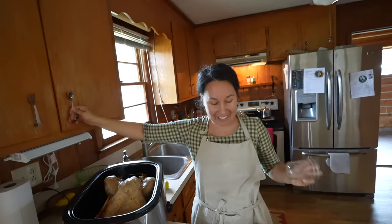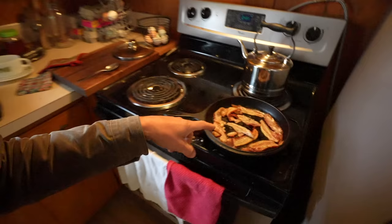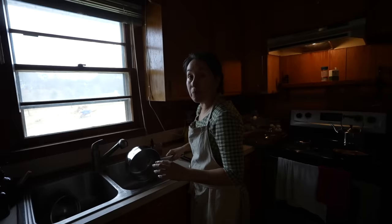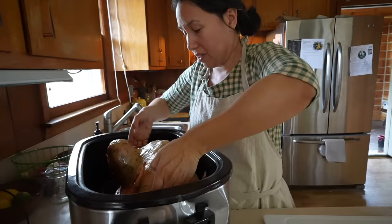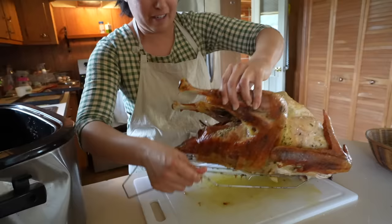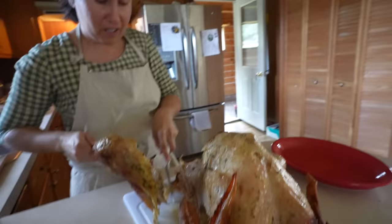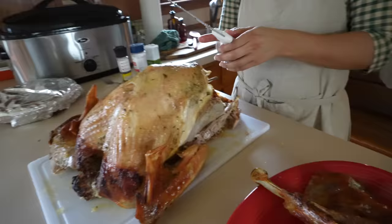Good news — the turkey is done early! Three hours and fifteen minutes instead of four hours like we calculated. It's okay because we need resting time too — that's important before you carve the bird, you want it to rest. The bacon goes into a kale fall salad — kale, apples, dried cranberries. It's so fall-apart and it's really, really juicy. Look at these legs — oh, that's a big leg! Isn't that pretty?